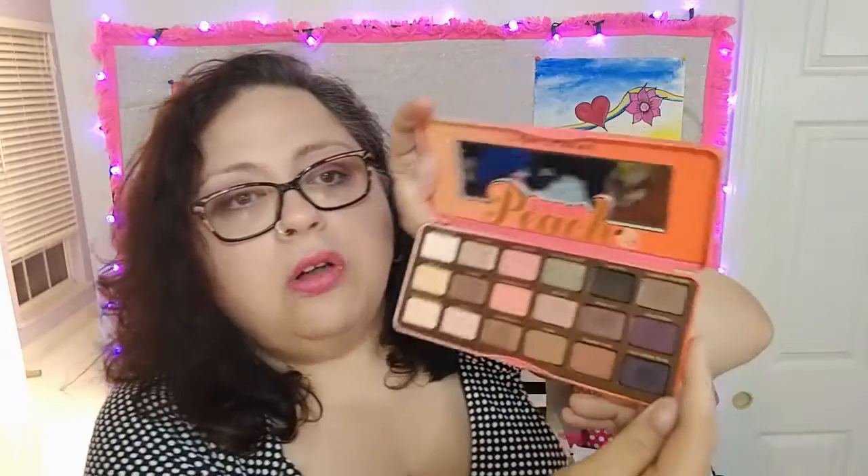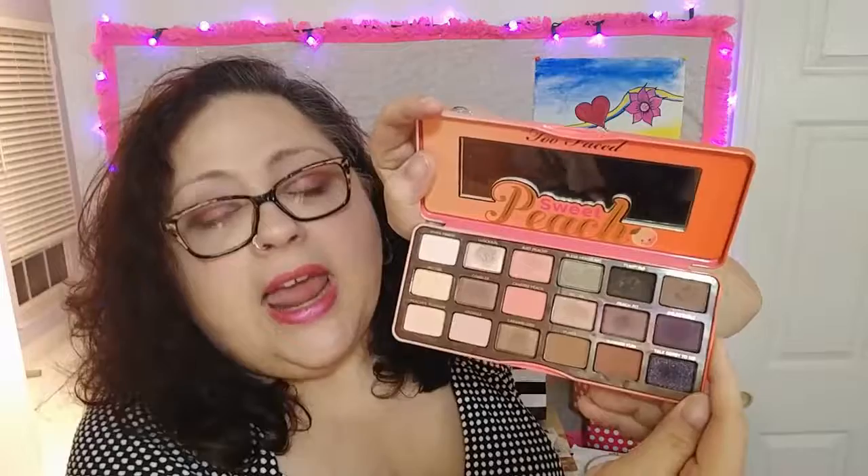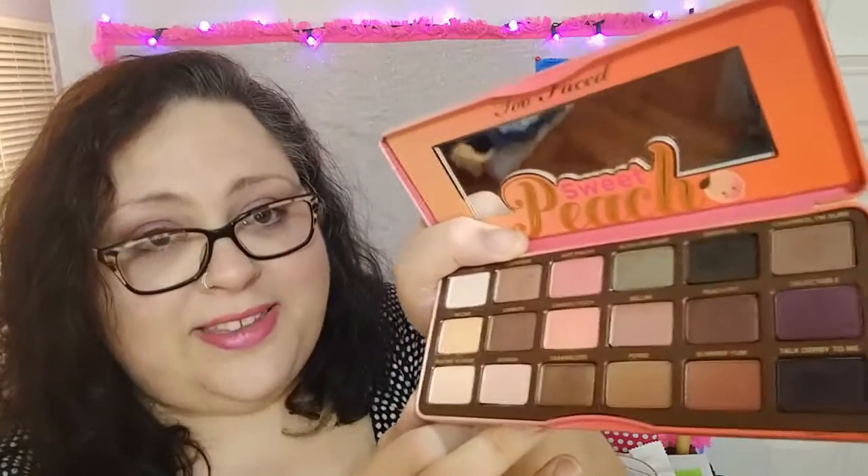Finally, what I think is the star of the sweet peach group is the Too Faced Sweet Peach Eyeshadow Palette. Holy cannoli, look at all those colors. And let me tell you, they're awesome. They also smell like peaches. You start putting this stuff on and use the mirror that's in here — a nice big mirror — and the peach scent can become a little overwhelming, because you've got to get all close up to your eyes, and it's like, why do I smell peaches? Oh, yeah, duh. But the colors — you can actually see if you look closely — I've been getting some good use out of these.